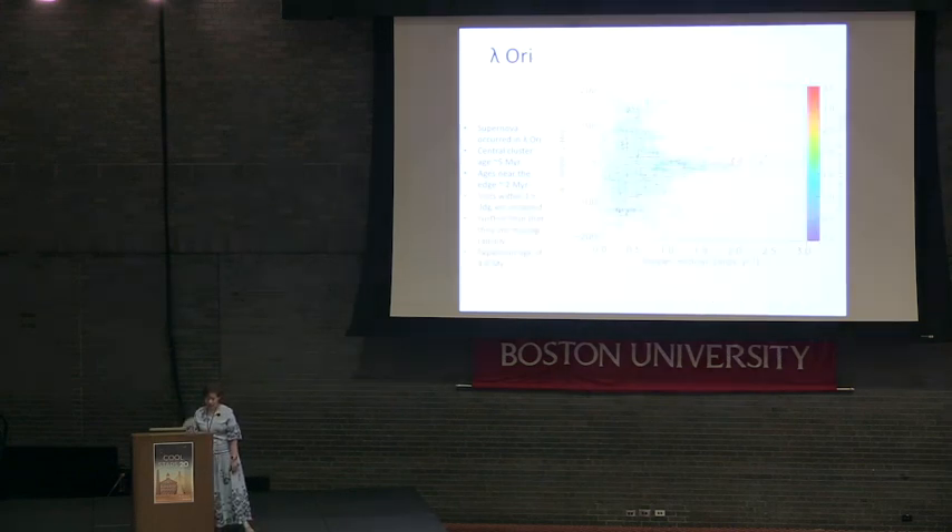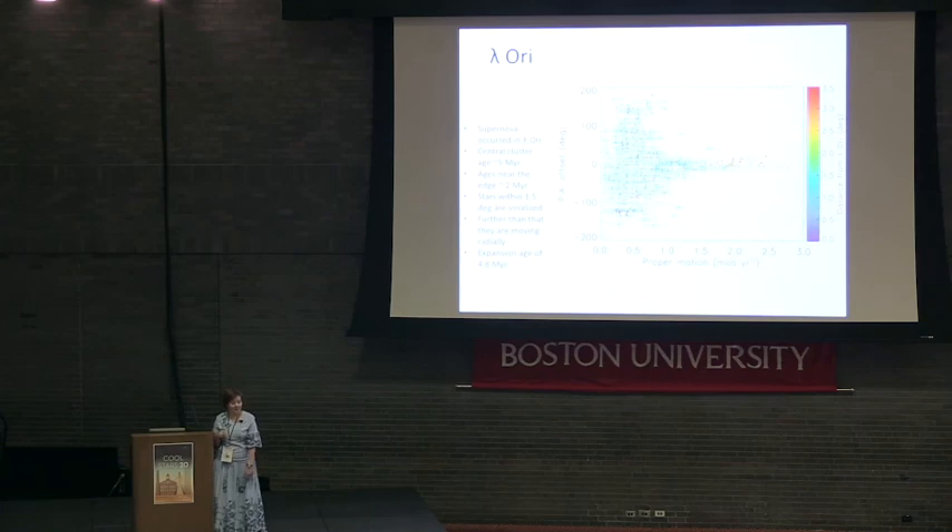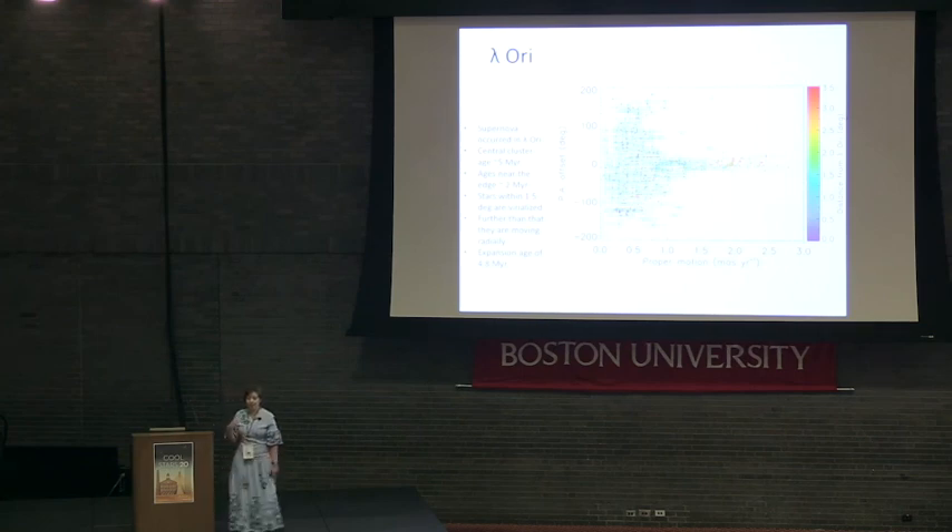Looking at the overall proper motions, all the stars are moving pretty much radially. This plot shows the offset in position angle from the purely radial direction. Within approximately one and a half degrees, motions are mostly virialized, but as you move outwards, the motions really are quite radial and they are getting faster the further away you get. The motion is pretty much ballistic, which suggests that these stars formed as a result of a supernova explosion, with a traceback age for the expansion of 4.8 million years.